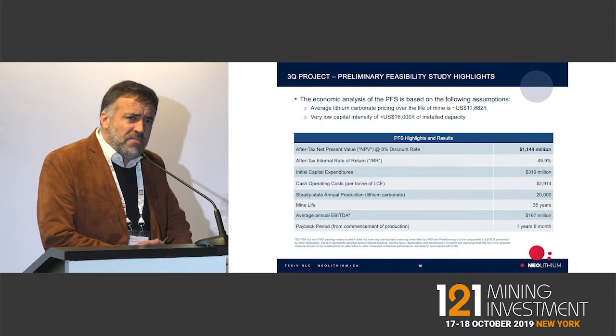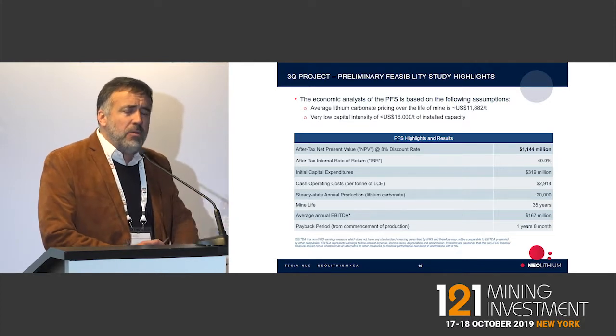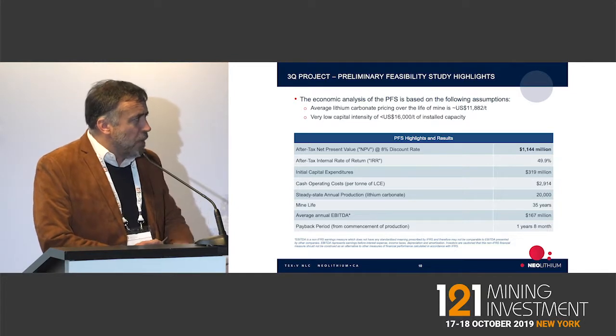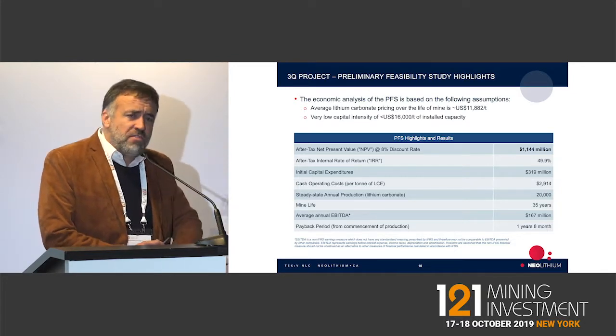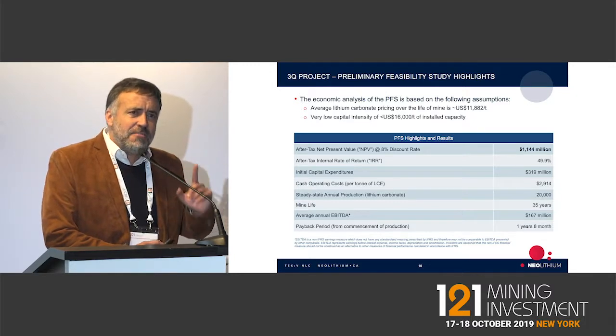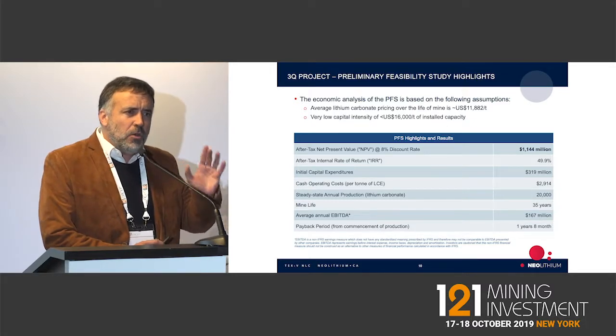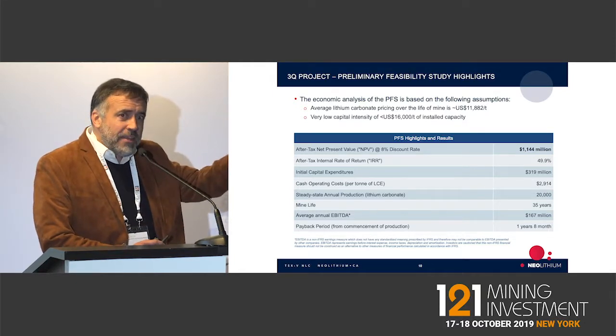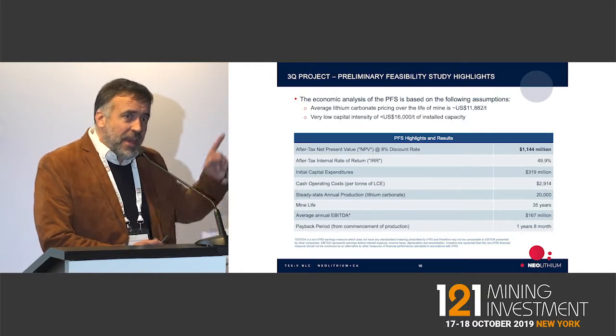We will produce 20,000 tons a year, which today is about 10% of the world output, but by the time we put this into production, it will be rather about 5% of the world output. Our cash operating cost is less than $3,000 for a product that today sells for $10,000. When you compare it with any mining project, this is making money — this is a money maker and a company maker.